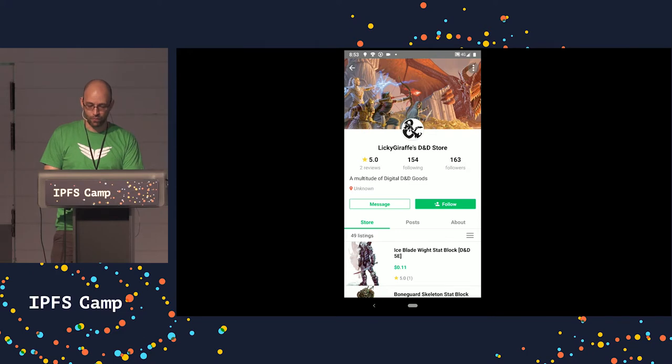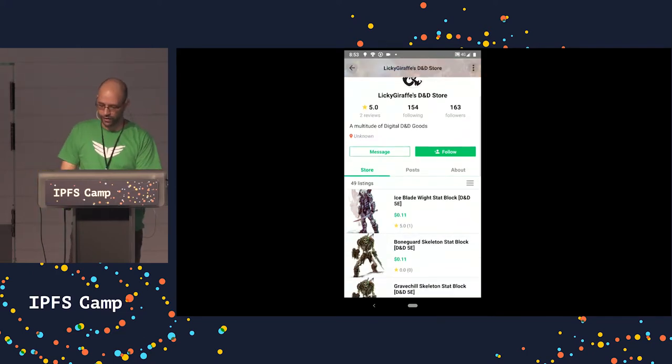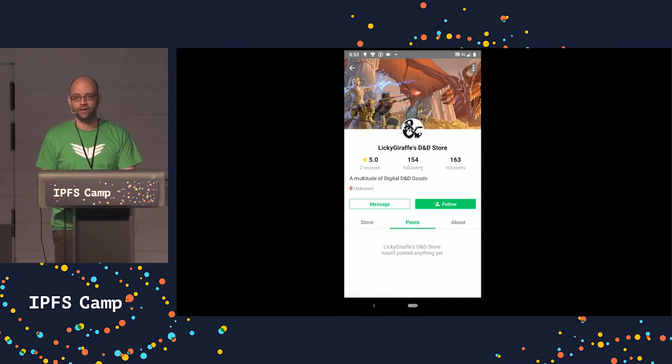In addition, the application includes a full cryptocurrency wallet which today supports Bitcoin, Bitcoin Cash, Litecoin, and Zcash. We have communities assisting us with adding their coins to our network and we expect to see additional currencies being added over time.